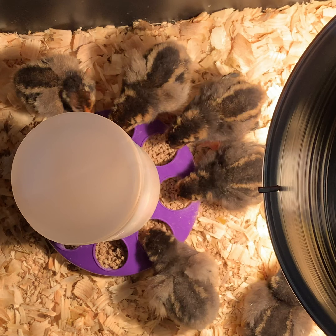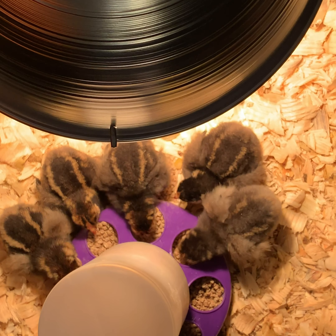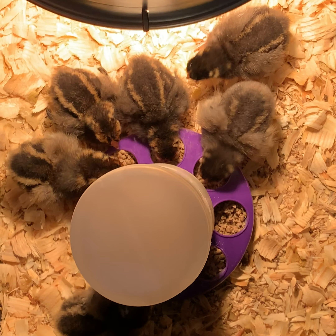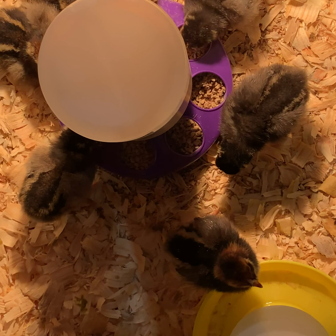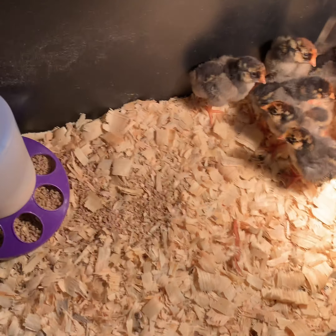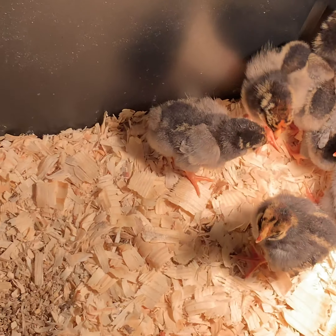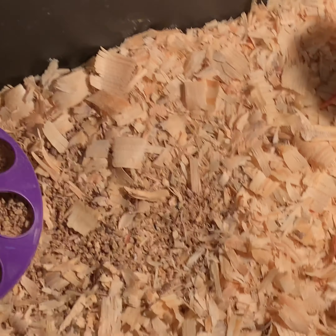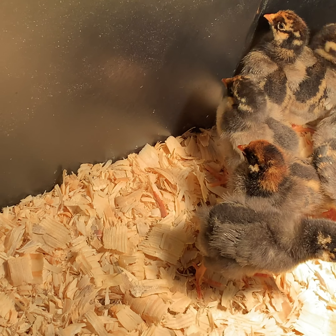Randy's teasing me, saying that if they have colorful, pretty heads those are the roosters. We can't have roosters in town, so it stresses me out when he says that because I already like them all. I don't want to have to trade any of them in — they're so precious. You're not supposed to handle them the first 24 to 48 hours, so aside from when we put them in the bin and dunked their beaks, we haven't really touched them or picked them up. But I'm very excited for two days from now when I can hold them all.